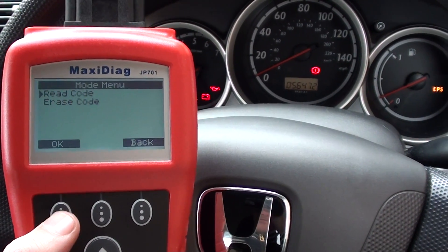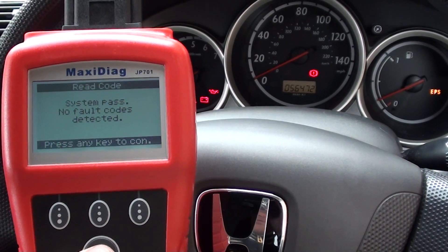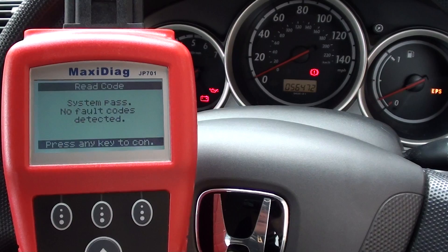We'll have a look to see if we can find any fault codes in the SRS system. Permanent code - that's good, there's no faults there. Temporary code - again, there's no faults there.